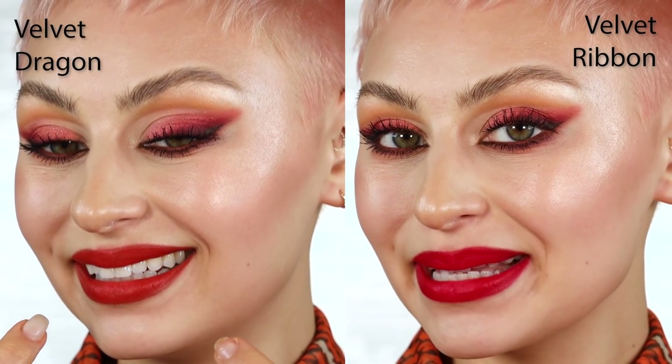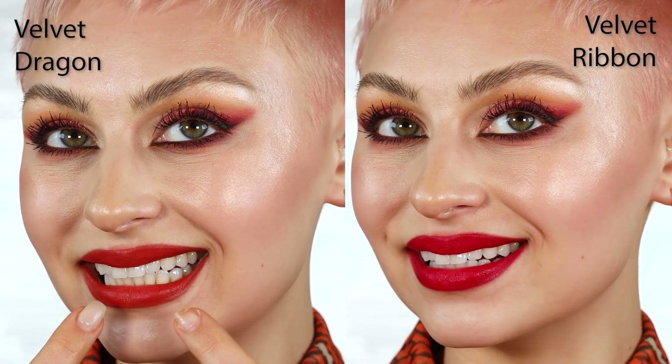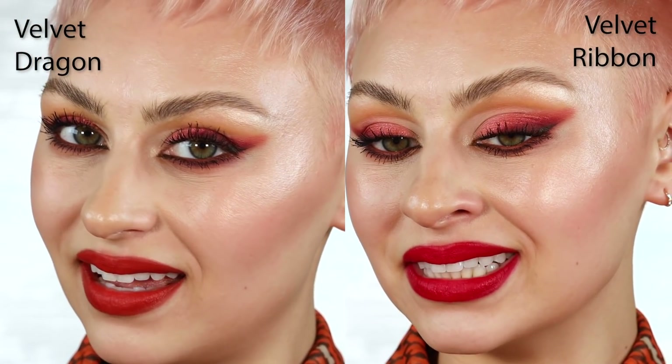If you are having a problem where your teeth are looking yellow because of your lipstick, you might want to try something a little bit more cool-toned. It could just be that the colors you're going for have a little too much orange or yellow in them. You might think you need a warmer tone because you have a warmer-toned complexion, but that's not always the case. You want to find that middle ground so it goes with your complexion but isn't making your teeth look yellow.